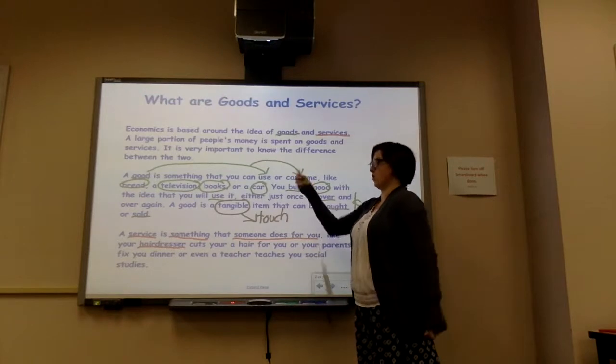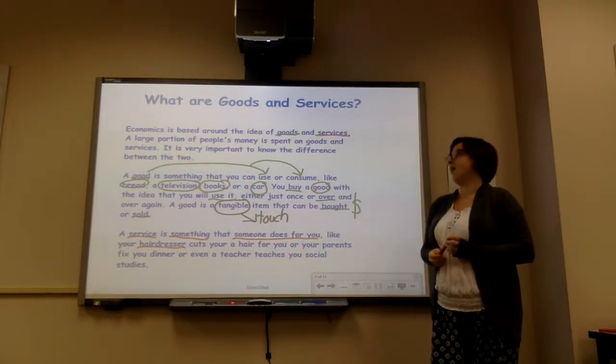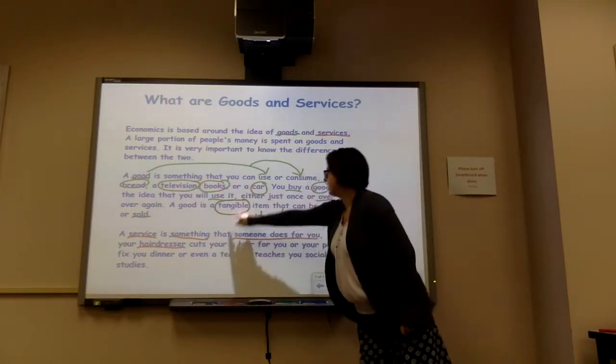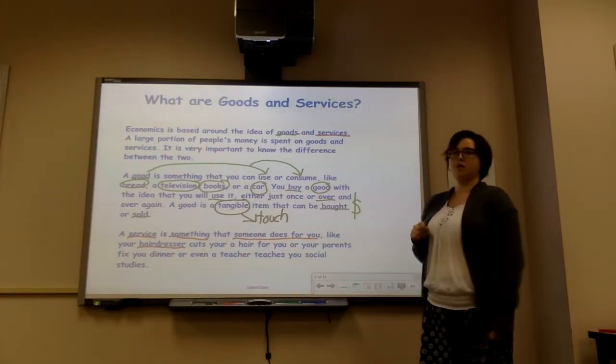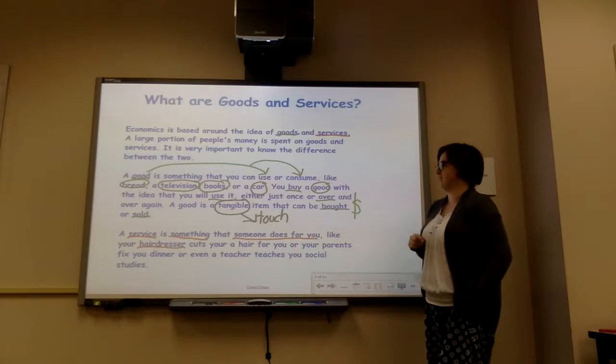So let's think — what's a good? It's something you can touch. What's that big word? Tangible. It's something you can use over and over again, or it might go away after the first time you use it, like chips — they're in your tummy.